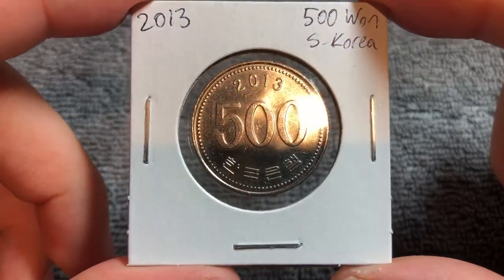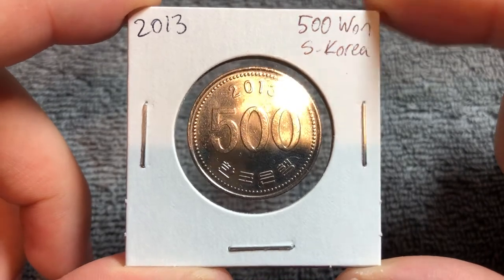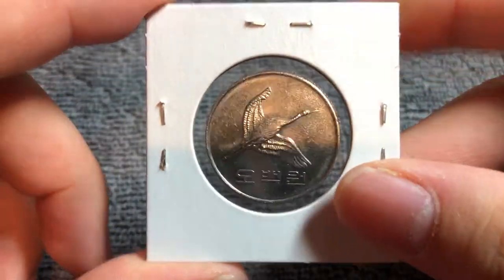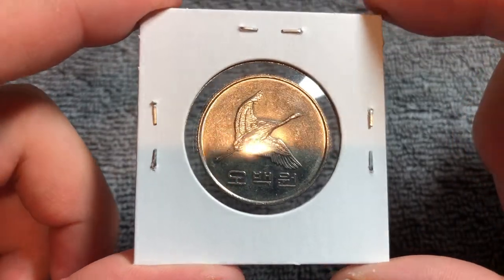Hello, everyone, and welcome to another installment of the Coin Dictionary. I'm Woohoo, and today I've got for you a 2013 500 won coin from South Korea. We'll go over the history, the value, the basics, and any other pertinent information about this coin. So let's get started.